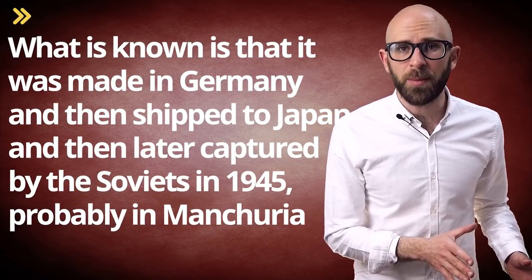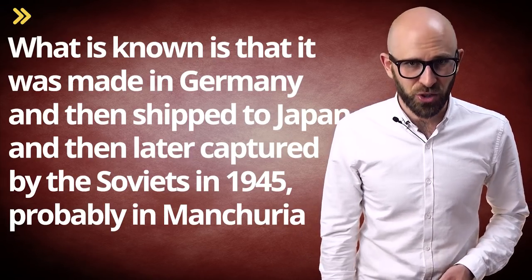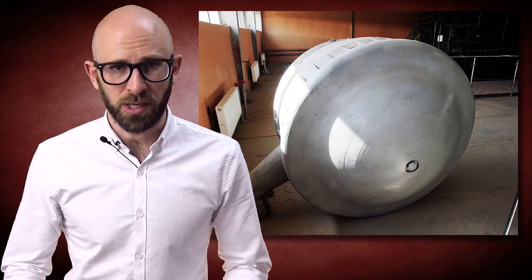The odd little tank was never seen in the European theater, and very little is definitively known about its purpose. What is known is that it was made in Germany, then shipped to Japan, and later captured by the Soviets in 1945, probably in Manchuria. Today, the only one known to exist can be found in the Kubinka Tank Museum in the Odintsovsky district of Moscow, Russia.